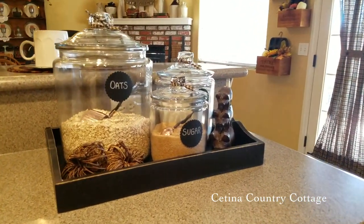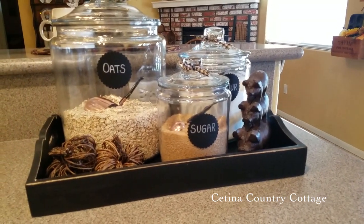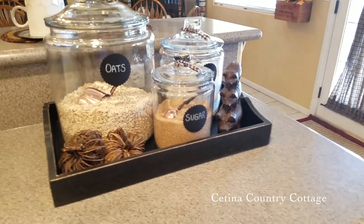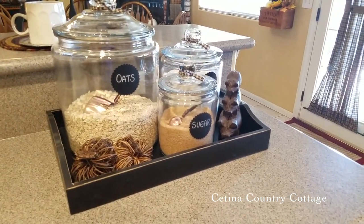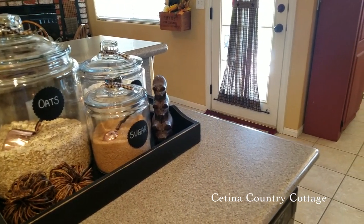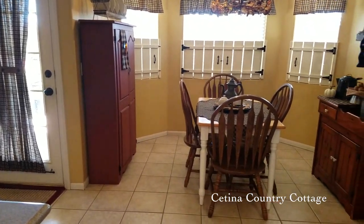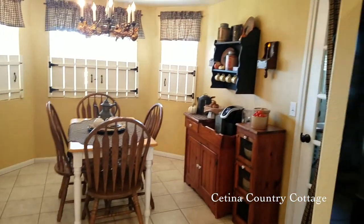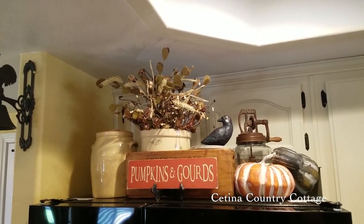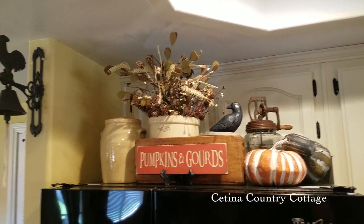Here I still have my three glass canisters, and I added my copper measuring cups inside just for easy scooping. I thought the copper added to the autumn feel. I placed some wicker pumpkins nearby, and I still have my three little piggies in that tray. Set atop my refrigerator is a small vignette — I love that pumpkins and gourds sign.